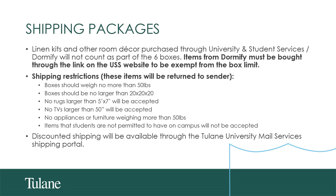Rugs should not be any larger than 5 by 7 feet. TVs larger than 50 inches will not be accepted. No appliances or other furniture weighing more than 50 pounds, or any items that students are not permitted to have on campus, will not be accepted. Discounted shipping will be available through the Tulane University shipping portal, which we'll talk about in a minute.